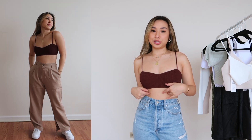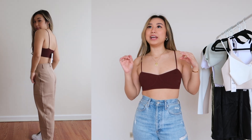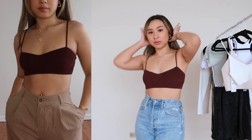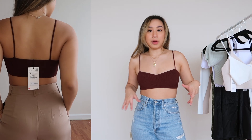I'll start with the brown one. This one is super cute — I love the brown color and I love how it's cut. I feel like with Zara it's either a hit or a miss with the style and design, but this one's really cute.